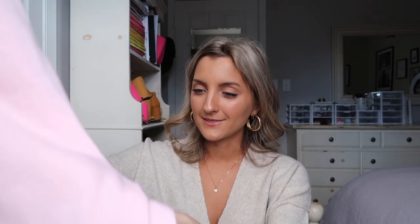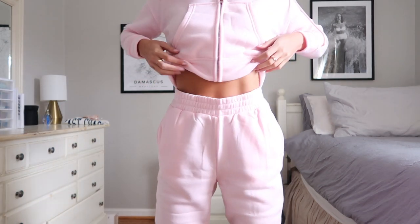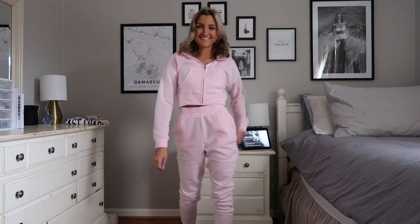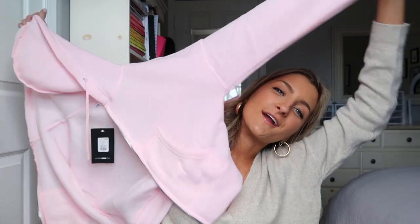Last but not least I picked up this bubblegum pink set. I tend to stick to neutrals in fall and winter but I decided to switch things up with some color. This is a pair of joggers — they taper down with a cuff along the bottom, so they're a fitted pair of pants. I got these in a size extra small. They've got a fleece lining — not super heavy, but a step up from the other bottoms. They've got pockets and a classic elastic waistband, no drawstring. The hoodie is super cute, on the cropped side, but because the bottoms are so high-rise it doesn't really look cropped. It's got two pockets, a little drawstring, and a hood. I'm wearing a size extra small in this set.